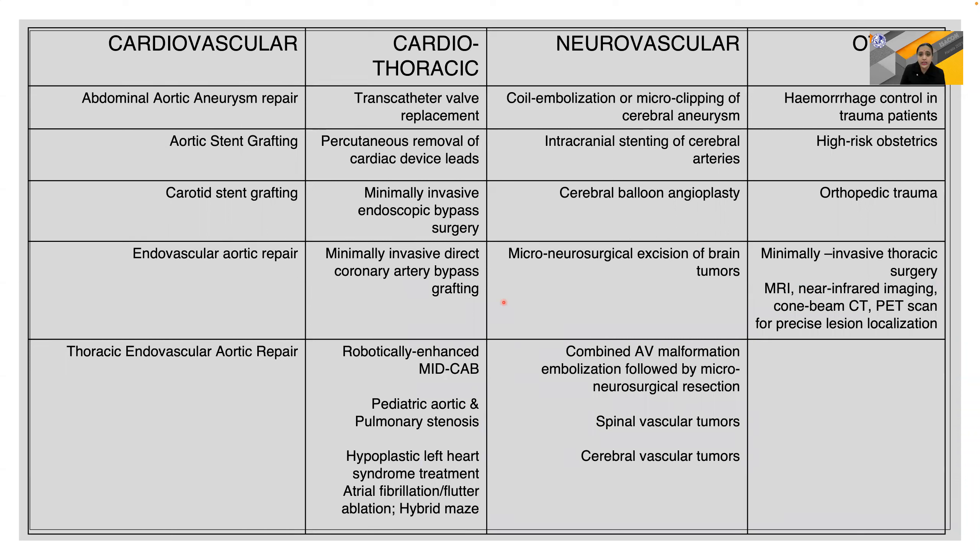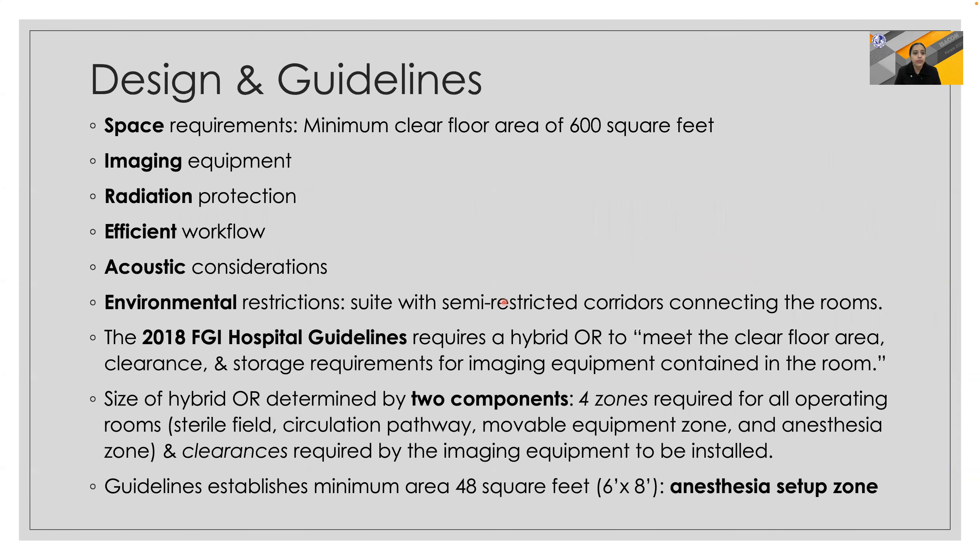Most of these are cardiovascular and cardiothoracic procedures, along with neurovascular procedures like coil embolization, cerebral balloon angioplasty, and combined cerebral and spinal procedures. It can also be used for high-risk obstetrics and orthopedic trauma.